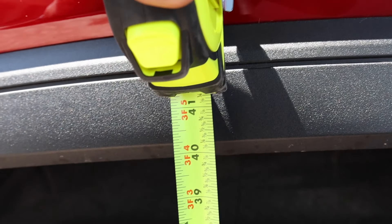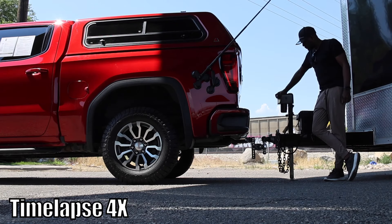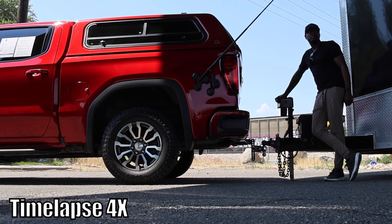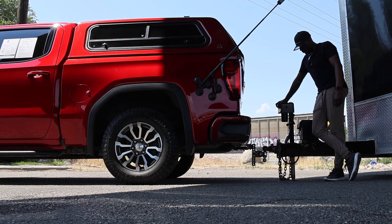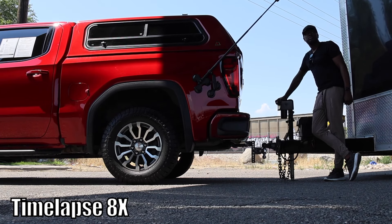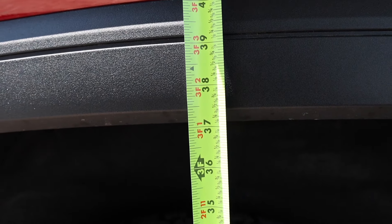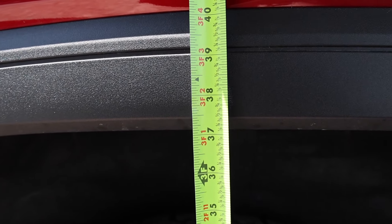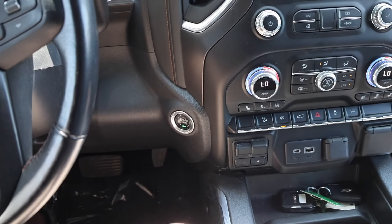Let's check the truck squat. We started at 40 and 1/8 inches and after hooking up the trailer we are at 37 and 3/8 inches — that's going to be a two and three-quarter inch drop.